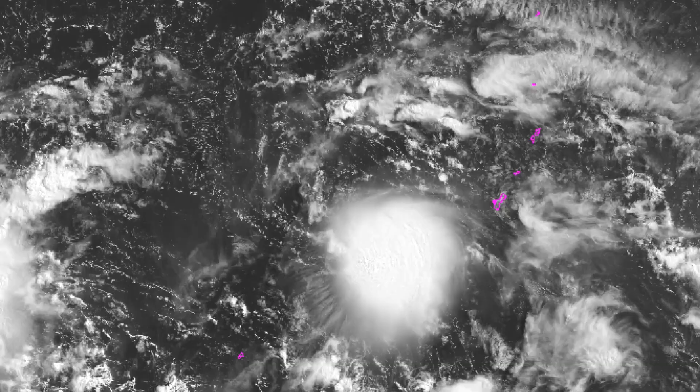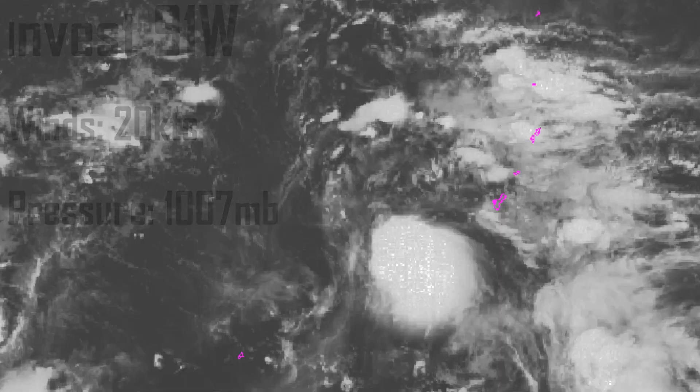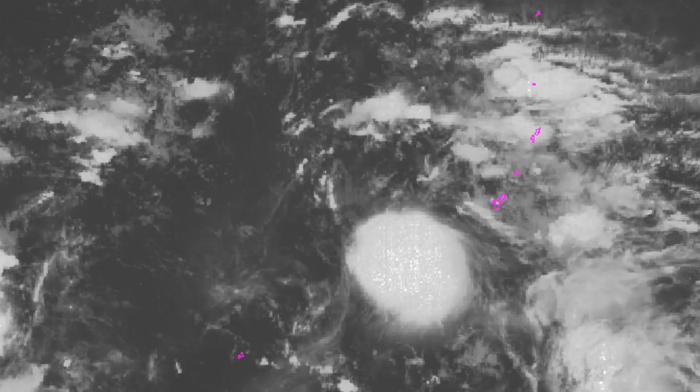Next, we're going to look at 91W, currently at 20 knots sustained winds and a pressure of 1,007 millibars. It's just southwest of Guam and is currently moving west at a pretty nice clip as we speak.